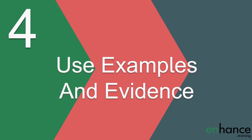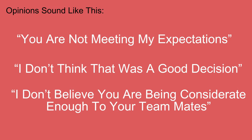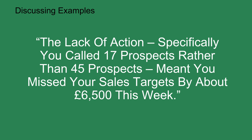The fourth step in how to give corrective feedback to an employee is to use examples rather than opinion. It is really easy to fall into the trap of giving your opinion about the other person's decisions, actions, behaviours or results. Opinions sound like this: 'You're not meeting my expectations,' or 'I don't think that was a good decision,' or 'I don't believe you're being considerate enough to your teammates.' These are giving opinion. With a small amount of preparation work, you can move the conversation from giving your opinion to discussing examples and evidence.